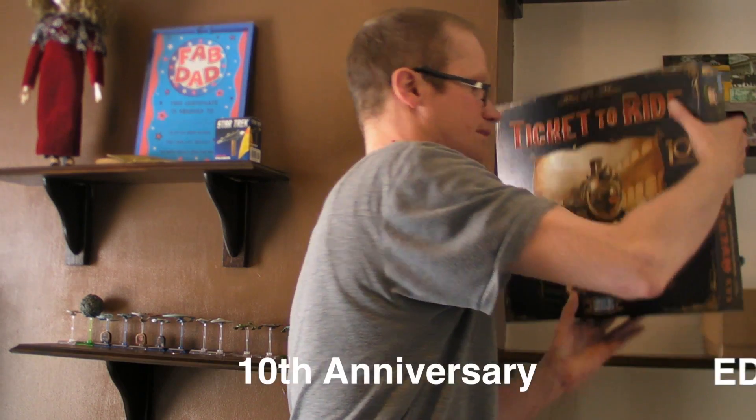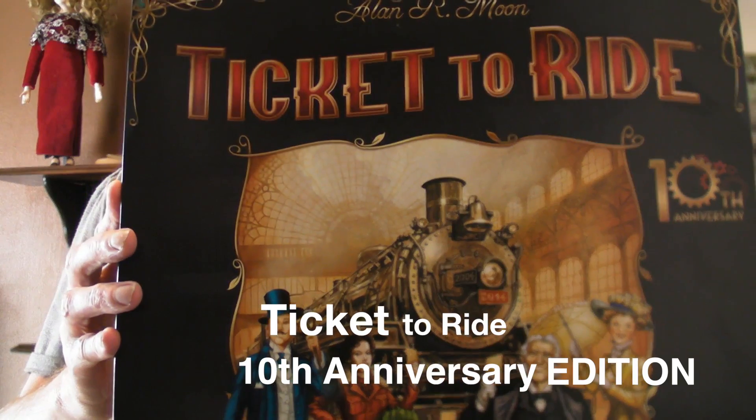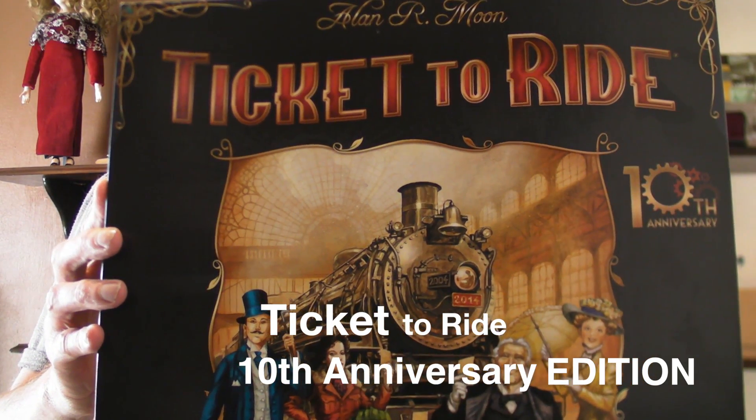Hi, let's have a look at something rather special today that I managed to pick up yesterday from the UK Games Expo. I present the 10th anniversary edition of Ticket to Ride.